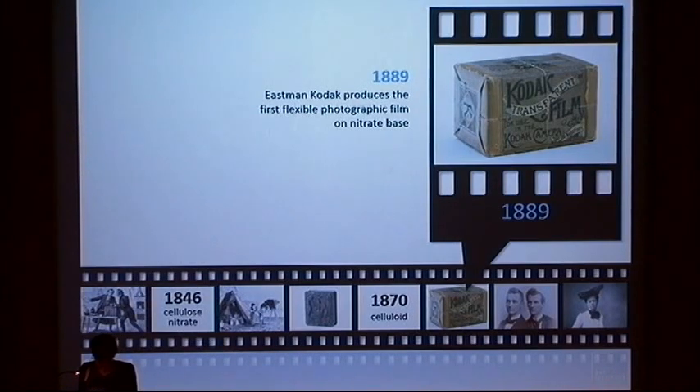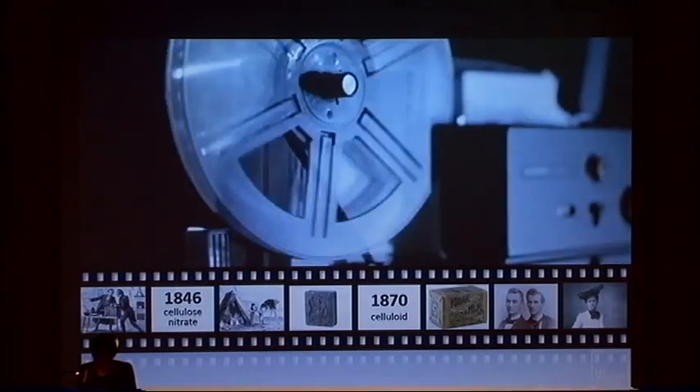Eastman was the first to manufacture a commercial transparent roll film for public sale in 1889. The availability of this flexible film made possible the development of Thomas Edison's motion picture camera in 1891.